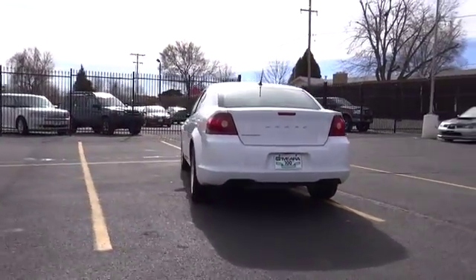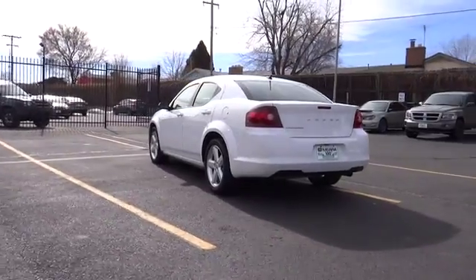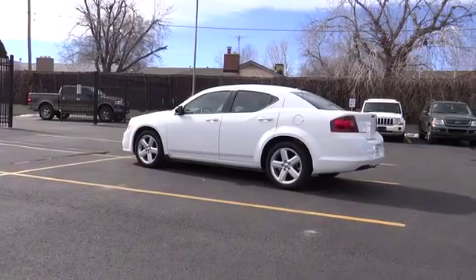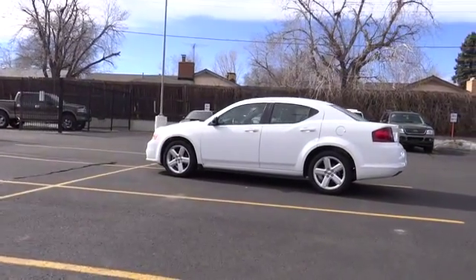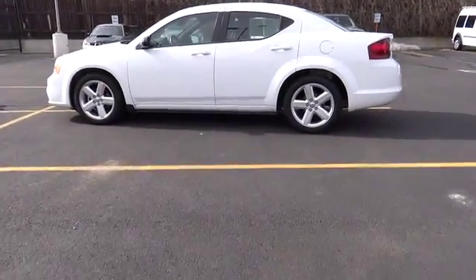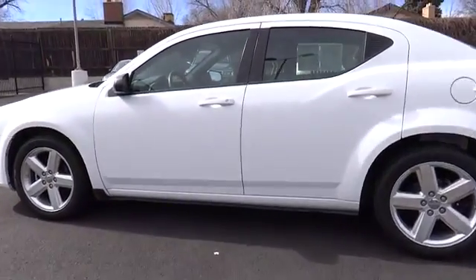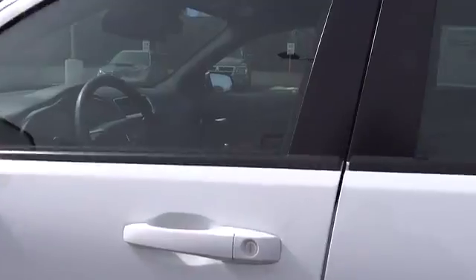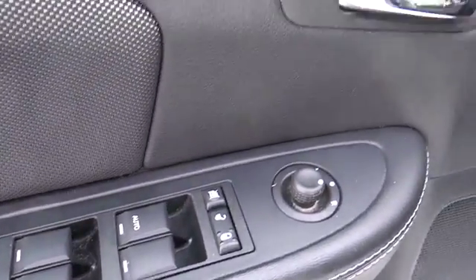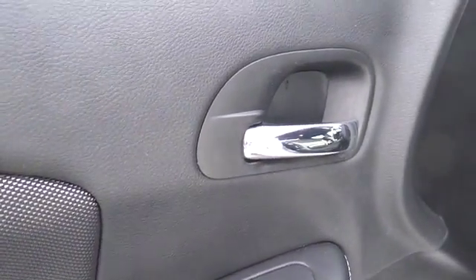Here are some of this vehicle's great options: steering wheel audio control, traction control, air conditioning, front automatic stability control, cruise control, keyless entry, power door locks, power windows, child safety locks, security system, power driver mirror, tilt steering wheel, cup holders, low tire pressure warning, four-piece floor mat set, telescopic steering wheel, multiple airbags.